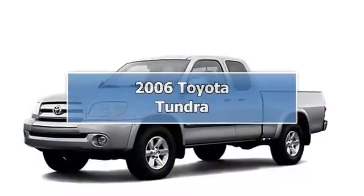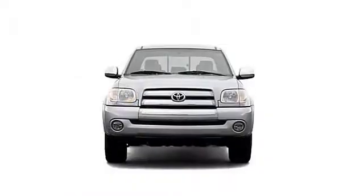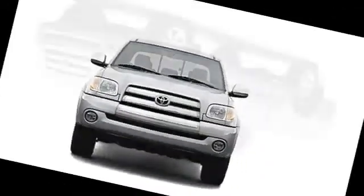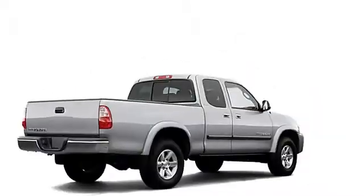0.4.7 L58E OHC VVT I32V. You win. Yes. Stop looking, you have found it. At LeGoff Toyota.